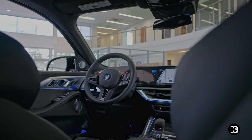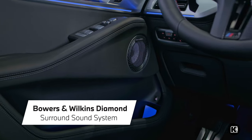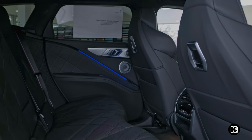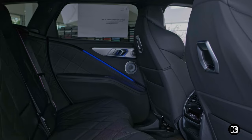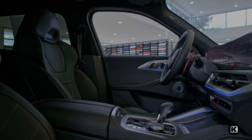This BMW SUV also showcases the available Bowers & Wilkins Diamond Surround Sound System that offers 20 speakers supplying 1,475 watts of power to give exquisite precision to the soundtrack of your drive.